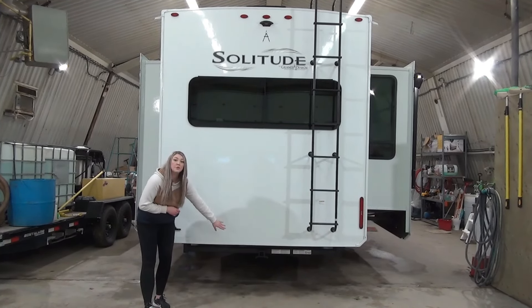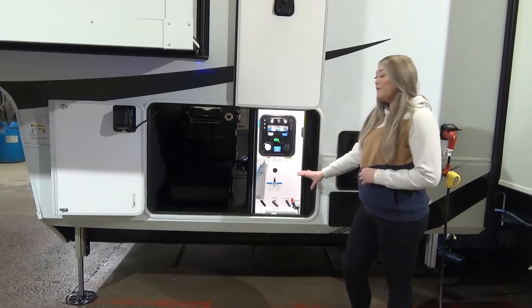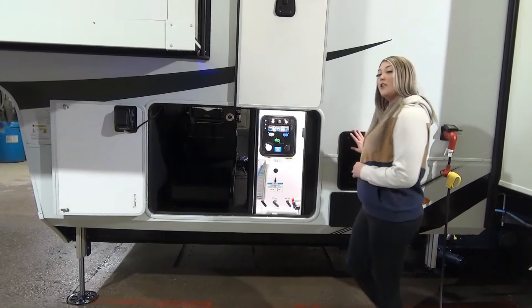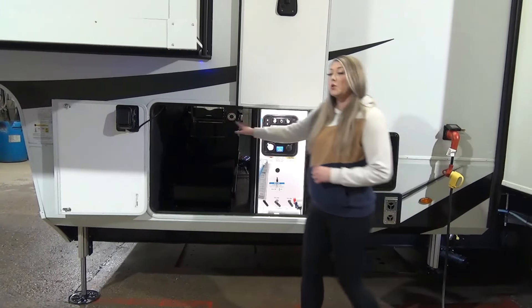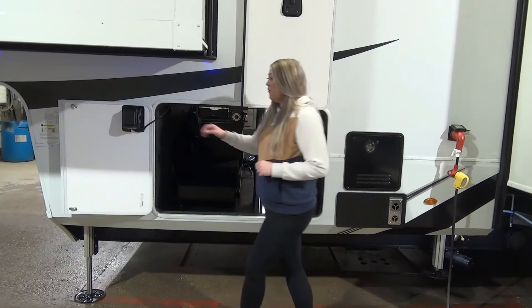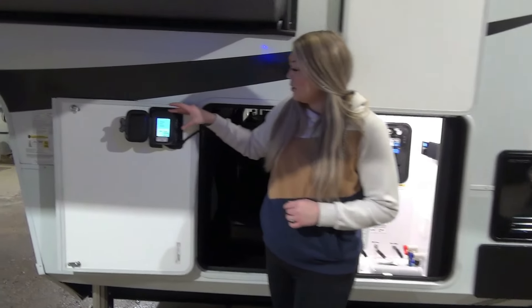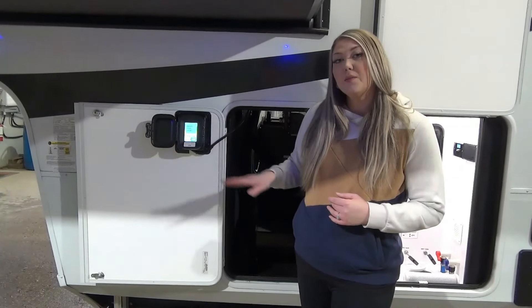You also have a two-inch receiver hitch for towing. On the driver's side you have all of your convenience center hookups, your on-demand hot water heater, and that 12-volt cord reel. New for 2024 is this convenience center where you can control your auto level as well as your hitch.